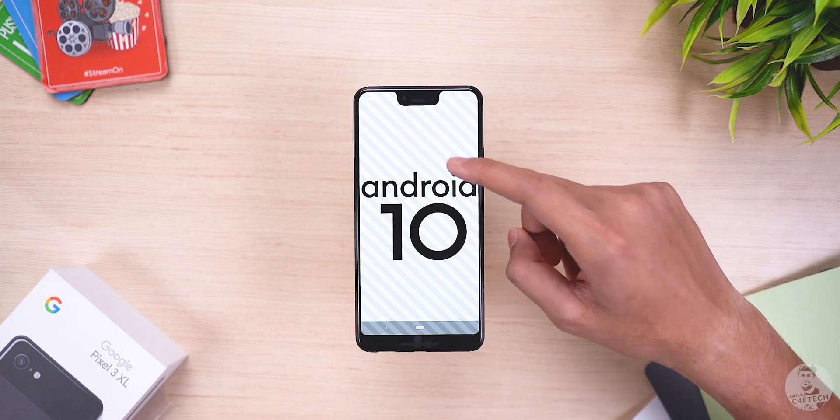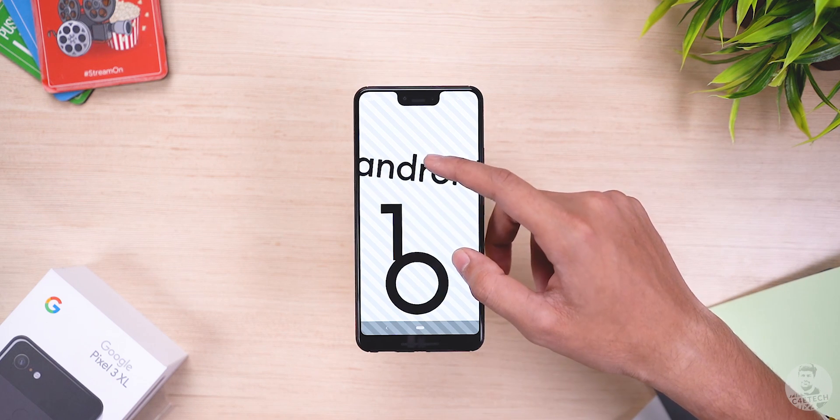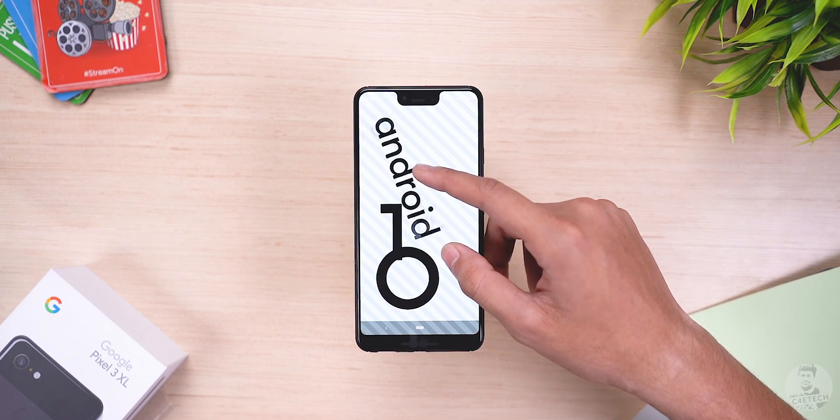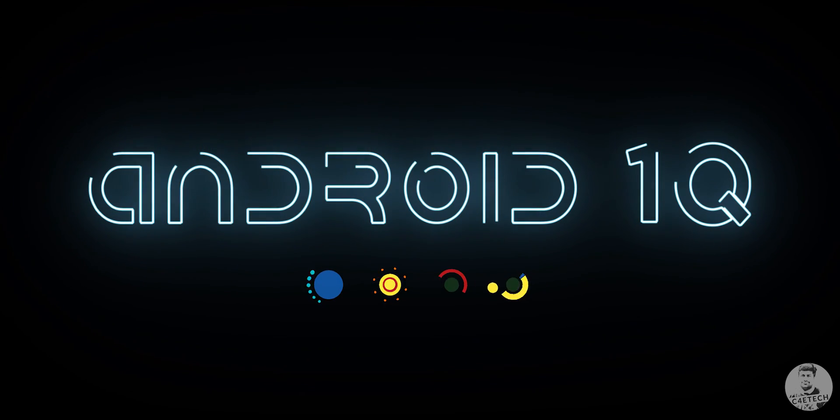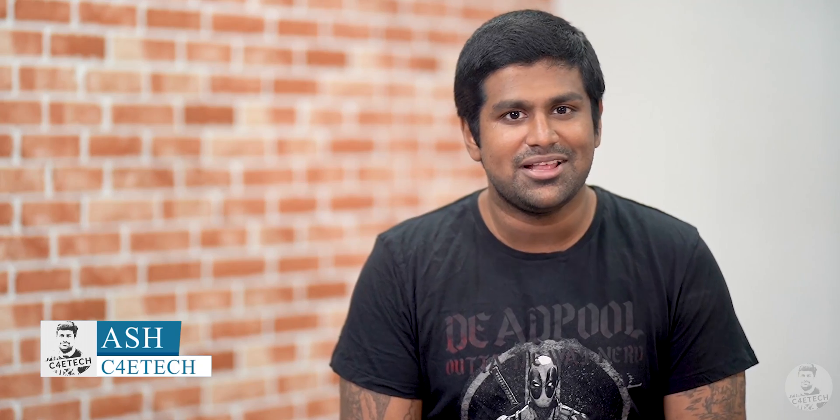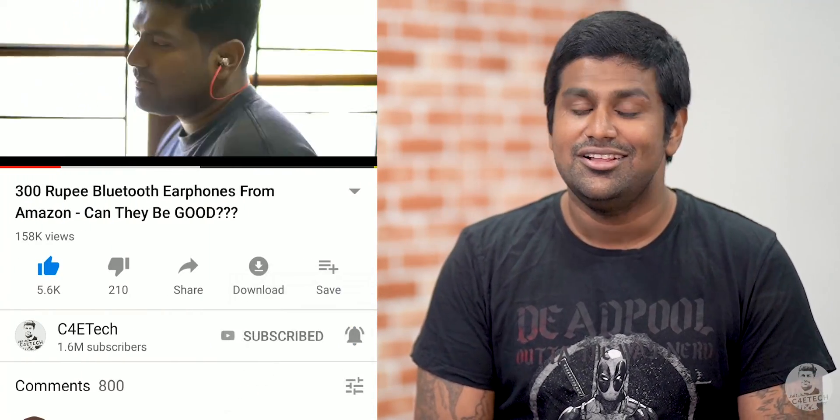Google has officially started rolling out stable Android 10 builds for Pixel devices. We got it on our Pixel 2 XL and 3 XL and have been spending some time with it. In today's video, let's take a look at 10 new things Android 10 brings to the table. Hey guys, Ash here from C4U Tech — if you end up liking what you see, please consider turning on notifications by hitting that bell icon. Let's get started.